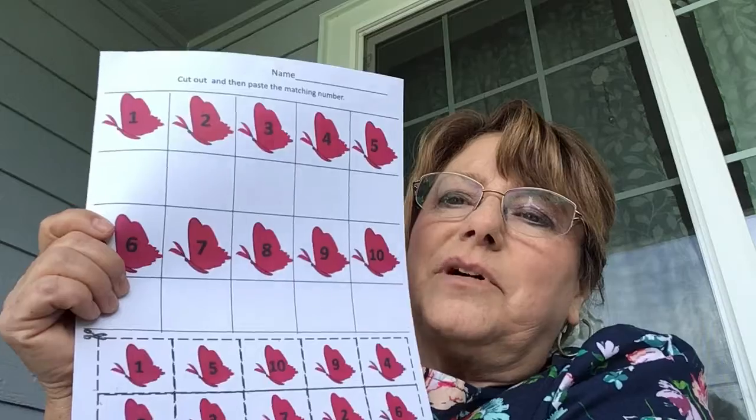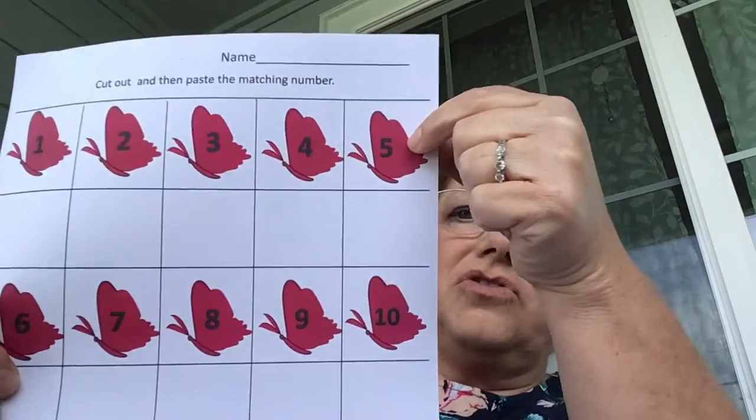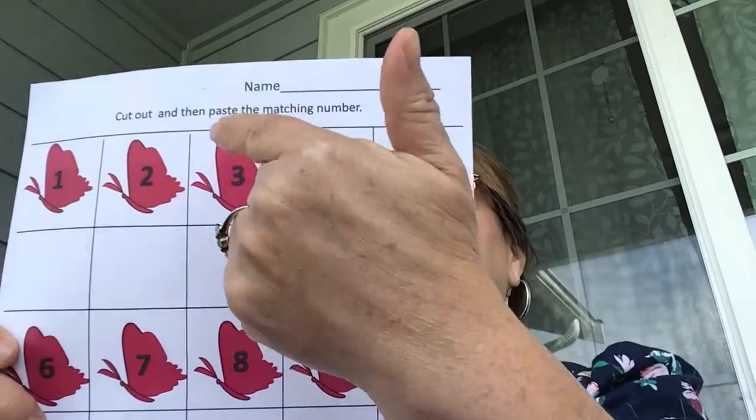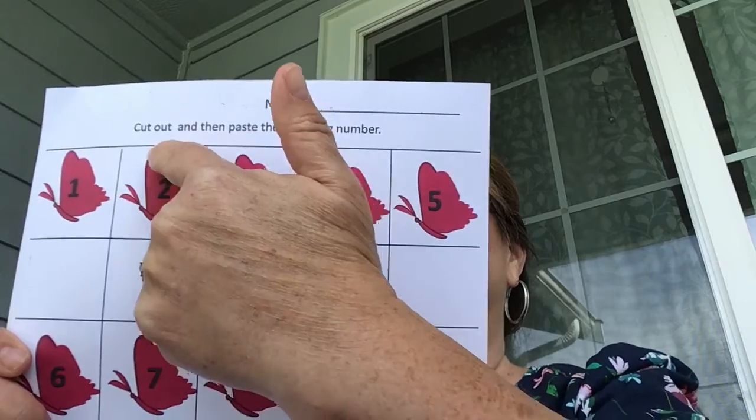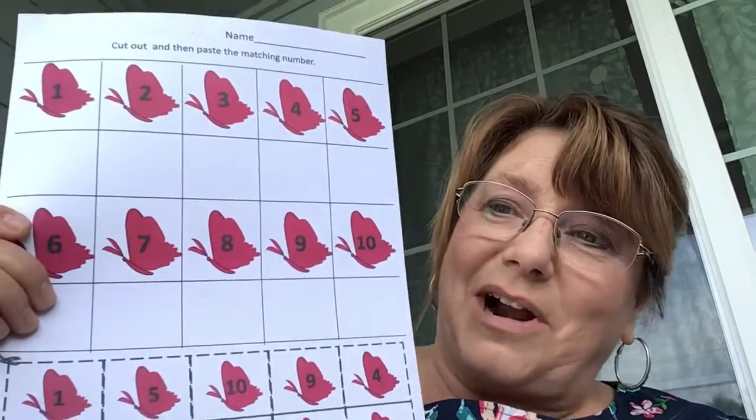Do you have cottonwood flying around in your neighborhood? It's getting caught in my throat! Anyway, we're going to do math. If you pull out the worksheet, you can write the number that matches each butterfly. Right here is number five, you write five; here is number three, you write three; and two, one, and eight — practice writing all of the numbers.